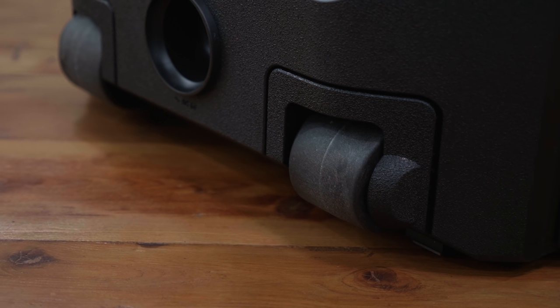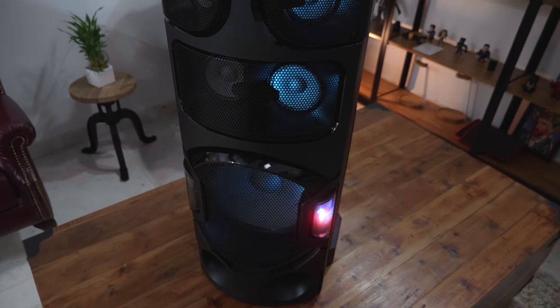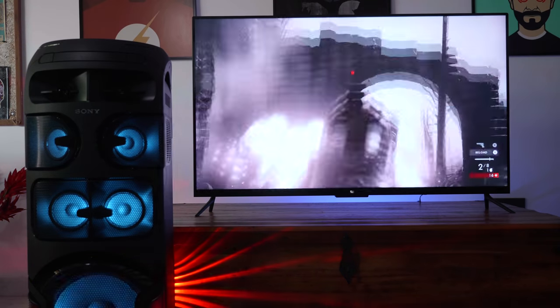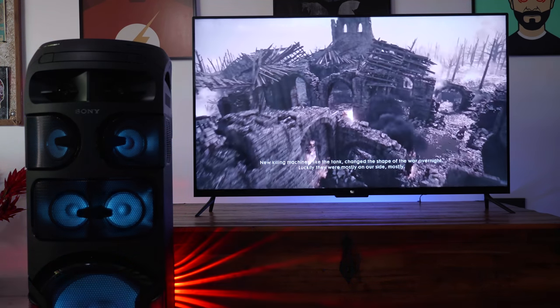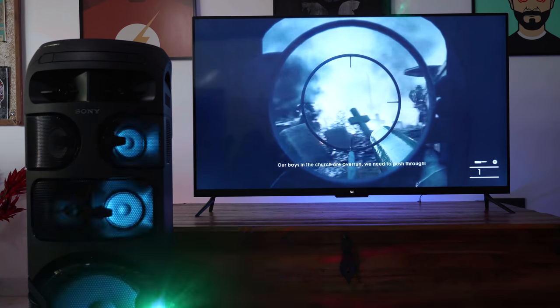It does have wheels so you can easily move it around, because it is one heavy machine with really heavy speakers and equipment on the inside. It's quite dominating — place it in your room and people will know you mean business with your music. It also connects to your television to use as a soundbar or a good home theater system.